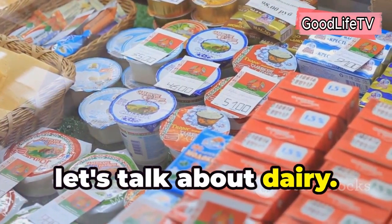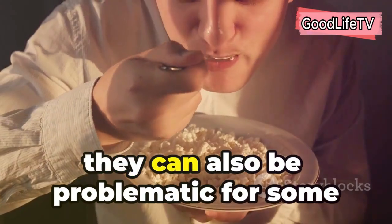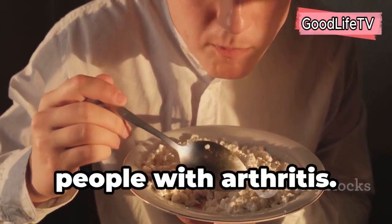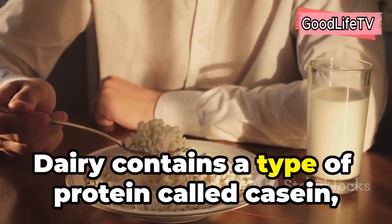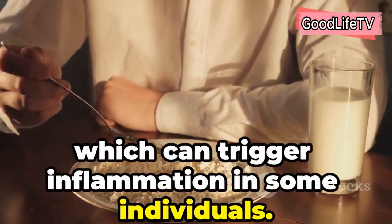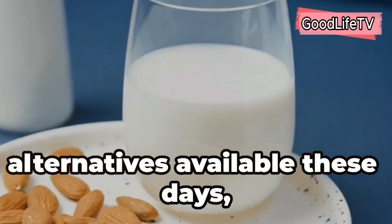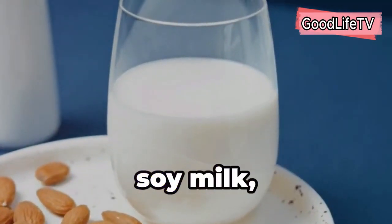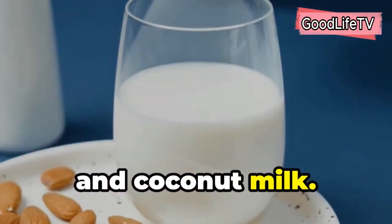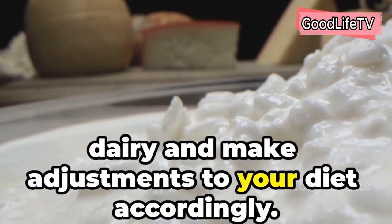Lastly, let's talk about dairy. While dairy products can be good sources of calcium and vitamin D, they can also be problematic for some people with arthritis. Dairy contains a type of protein called casein, which can trigger inflammation in some individuals. Thankfully, there are plenty of plant-based milk alternatives available these days, such as almond milk, soy milk, oat milk, and coconut milk. Pay attention to how your body reacts to dairy and make adjustments accordingly.